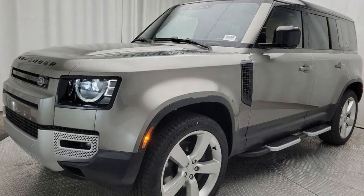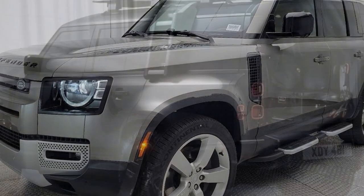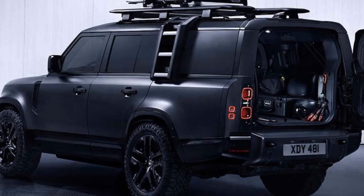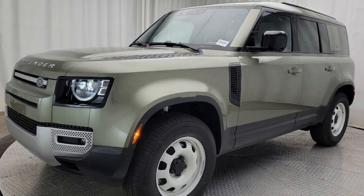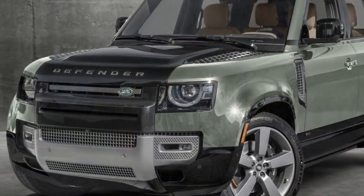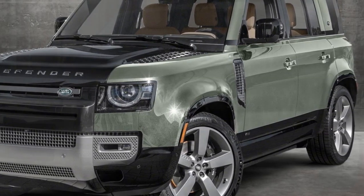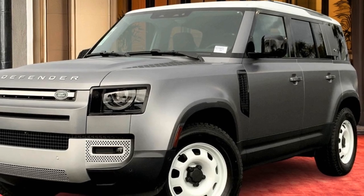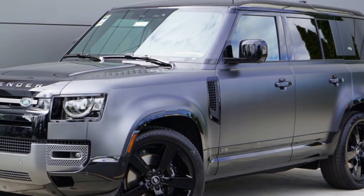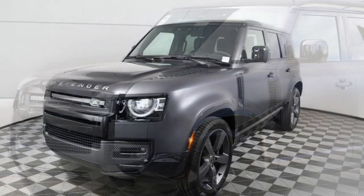Interior and Comfort: Inside, the 2024 Defender 110 offers a blend of luxury and practicality. The cabin is spacious with high-quality materials and a layout that balances ruggedness with refinement. Leather upholstery, a panoramic sunroof, and heated seats are available, ensuring comfort on long journeys. The infotainment system features a 10-inch touchscreen with PIVI Pro software, providing seamless connectivity, navigation, and entertainment options. The Defender 110 also boasts ample cargo space with a foldable third row that enhances its versatility.